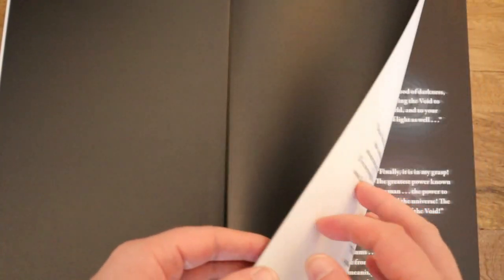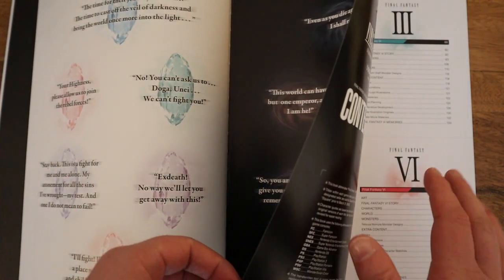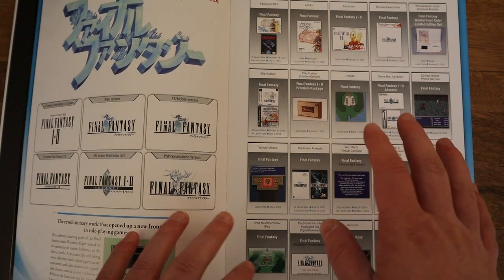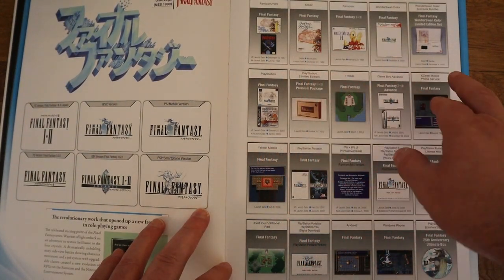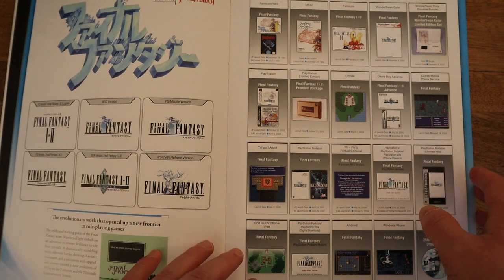I really do enjoy this book. It goes through a lot of different things — it has pages on the art, the story, characters, the world, monsters, and then a bunch of little extras that are also in here. It's really cool. I like how it gives all the different ways the game was released, shows you the box art for a bunch of these, and shows you how the logo changed throughout the different releases.